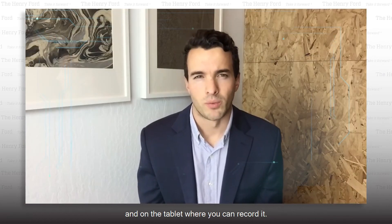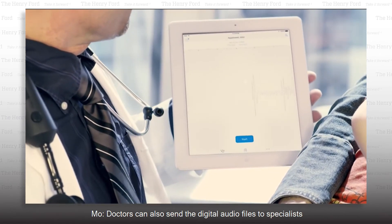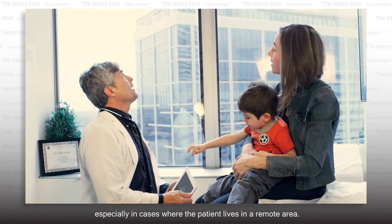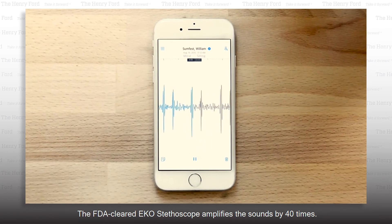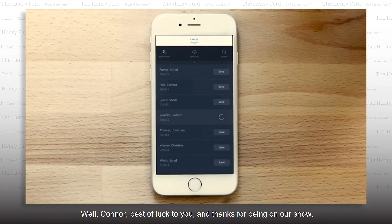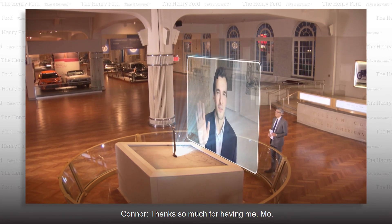On the tablet, we can record it. Doctors can also send the digital audio files to specialists who may not be immediately available in person, especially in cases where the patient lives in a remote area. The FDA-cleared Echo stethoscope amplifies sounds by 40 times, and those files can remain part of the patient's permanent medical record. Well, Connor, best of luck to you, and thanks for being on our show. Thanks so much for having me, Mo.